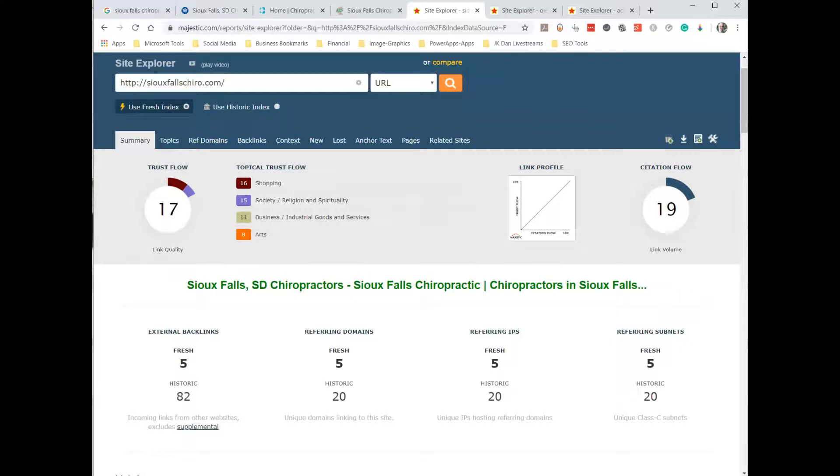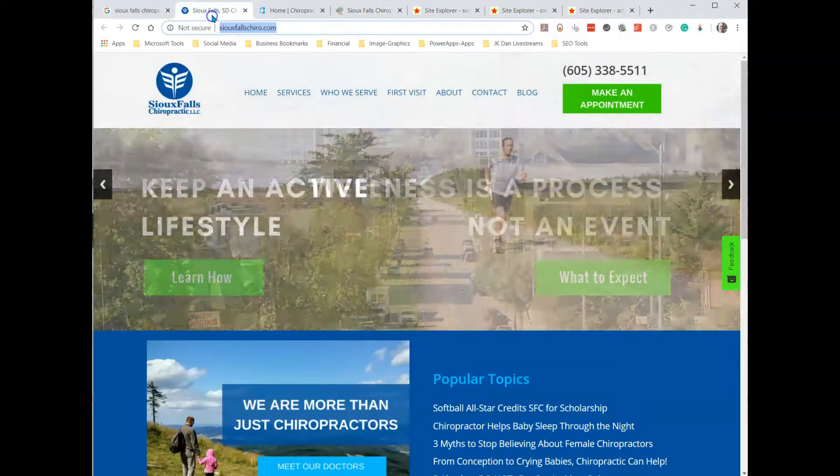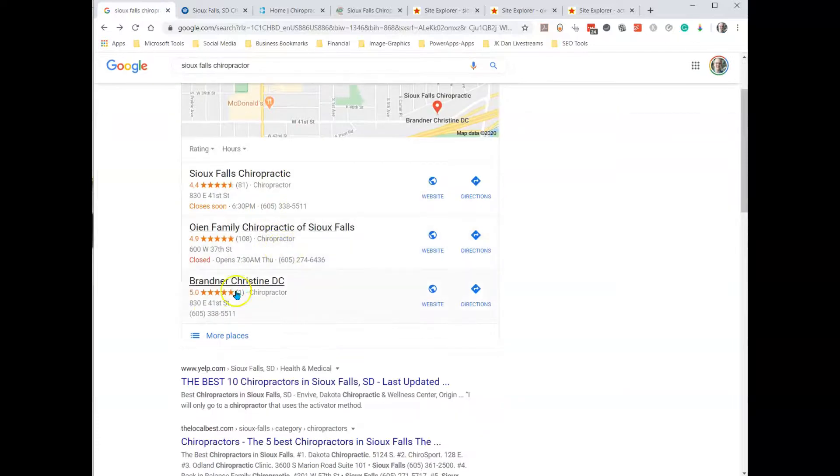I don't have time to go through all of this today, but these metrics can be explained and understood, and you really have to understand who the current top rankers are in order to set up a game plan to beat them.